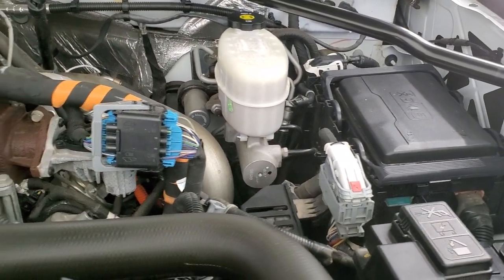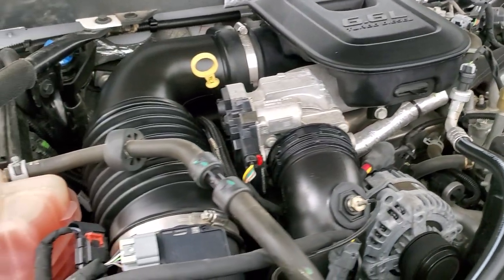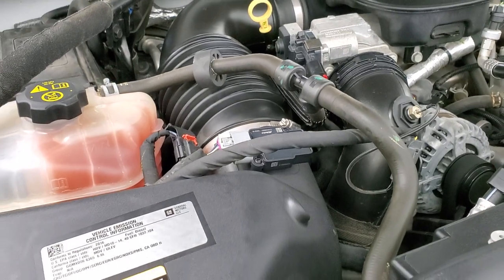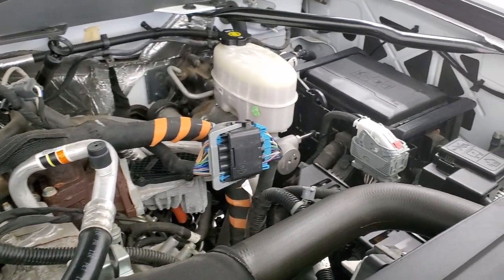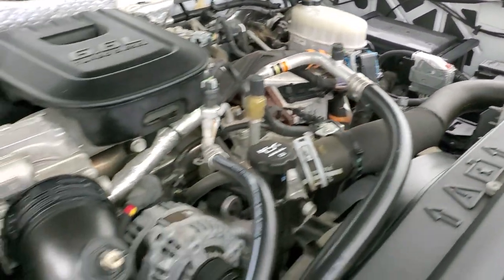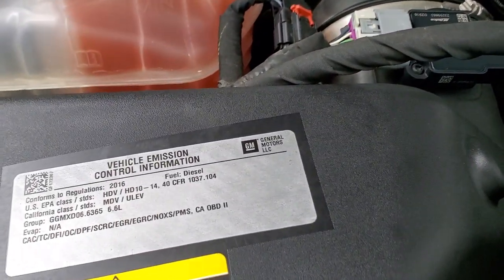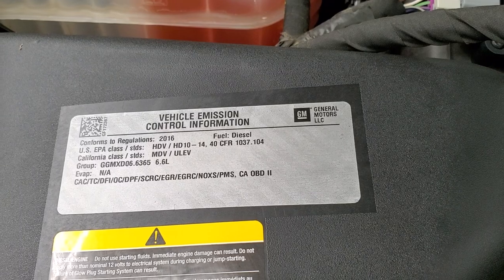Under the hood we have the 6.6 liter Duramax diesel LML engine that pumps out 397 horsepower. The engine bay is very clean and it runs very smooth. This truck has been fully safetied and inspected by our service shop, has a fresh oil and filter change, all the fluids have been checked and topped off, and this truck is 100% ready to go. There is your emissions sticker.